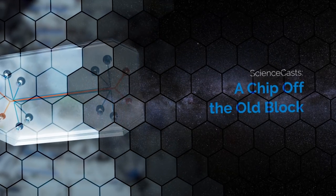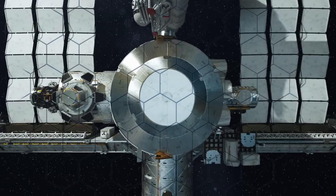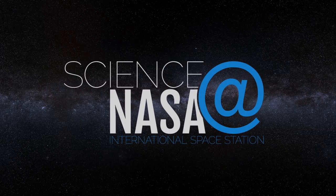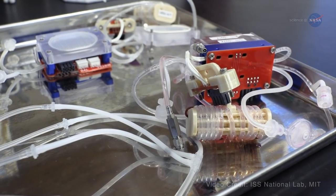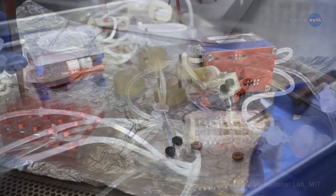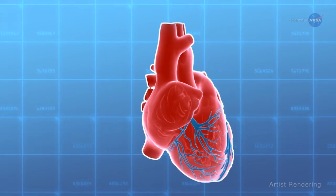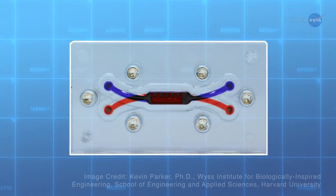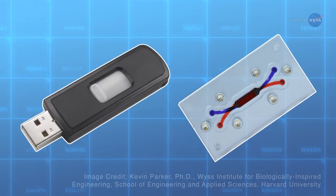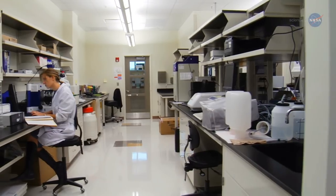A Chip Off the Old Block, presented by Science at NASA. The expression 'chip off the old block' has taken on new meaning. Scientists are using cells and tissue from the human body to create living 3D versions of human organs within see-through structures. These innovative tissue chips, about the size of a thumb drive, hold great promise for improving drug testing, researching diseases, personalizing medical treatment, and more.